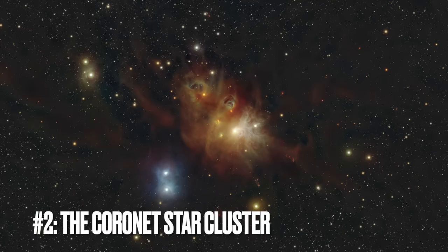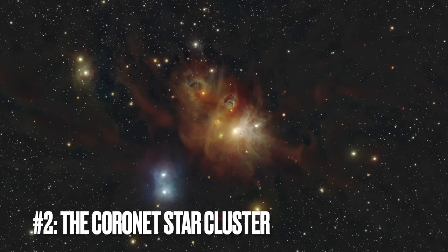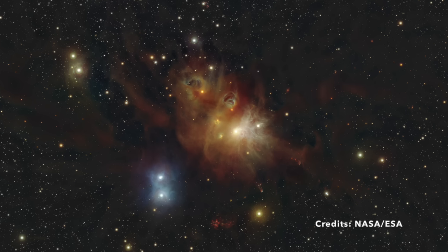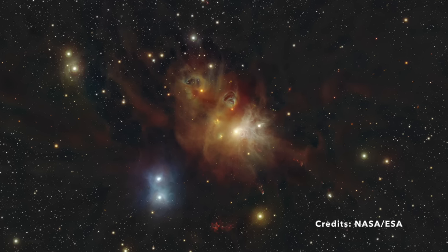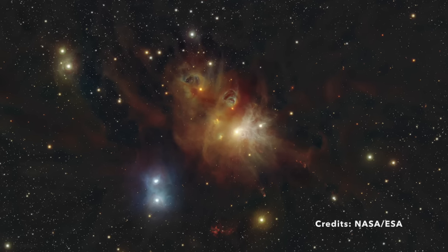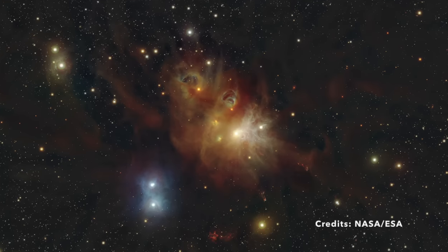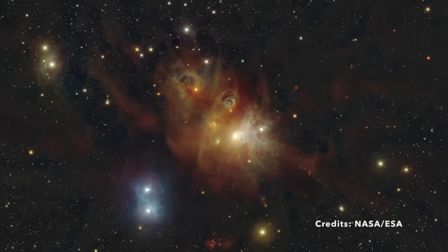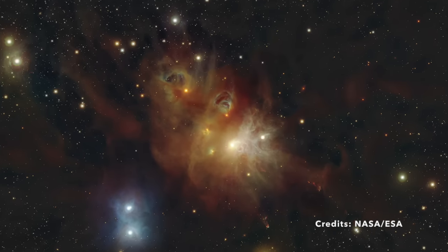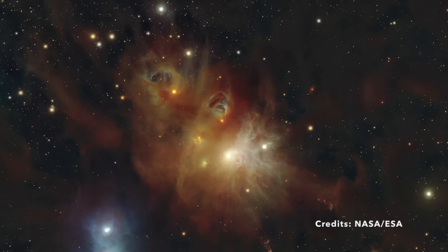Image number 2: Unveiling the secrets of the Coronet Star Cluster. This image offers a captivating glimpse into the regions around the Coronet Star Cluster, located in the Corona Australis constellation, a mere 400 light-years from our planet. Here, we witness the birthplace of new stars, where vibrant clouds of gas and dust are key players in the creation of stellar life. The real magic comes from infrared observations — this type of light, invisible to the naked eye, can pass through dense clouds of dust, unveiling details of these star-forming regions typically hidden from view. This image was crafted using advanced technology capable of detecting and analyzing infrared light, as part of a larger effort to understand how stars form in regions shrouded in dust.